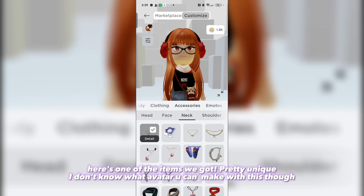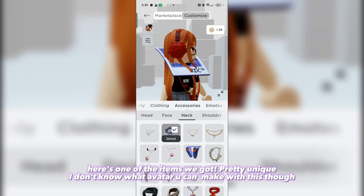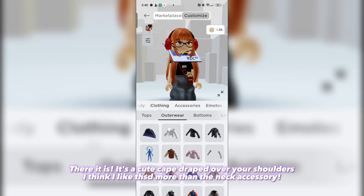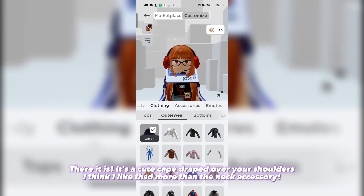Here's one of the items we got — pretty unique. I don't know what avatar you can make with this though. The next item is a layered clothing. There it is — it's a cute cape draped over your shoulders. I think I like that one more than the neck accessory.